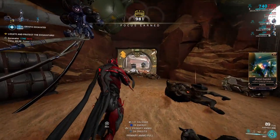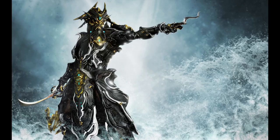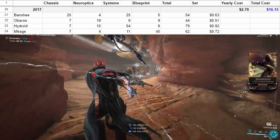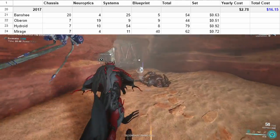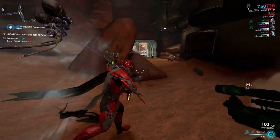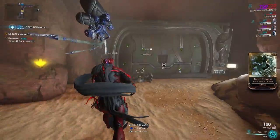2017 was the year of Banshee, Oberon, Hydroid, and Mirage. Thankfully this group is much cheaper — all available for less than three dollars total — bringing us up to sixteen dollars spent so far. And before you ask, yes, I am tracking total platinum spent as well. So far that is 1,389 plat, and we still have lots left from our purchase.